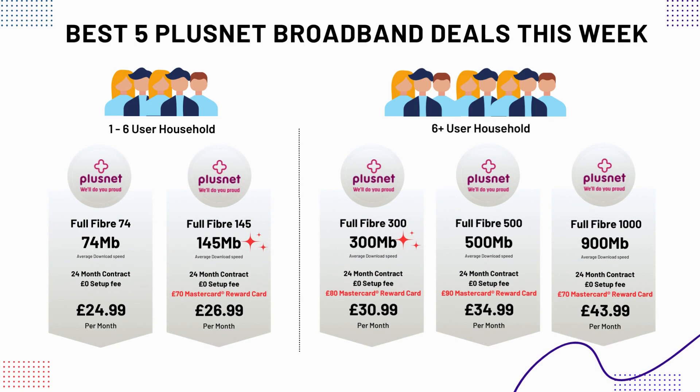Plusnet broadband runs on the BT OpenReach network, similar to other providers such as Sky, TalkTalk, Shell Energy, Vodafone and many others. Setup and installation takes approximately two to three weeks. Plusnet broadband packages are on a 24-month contract and there are currently no activation fees.